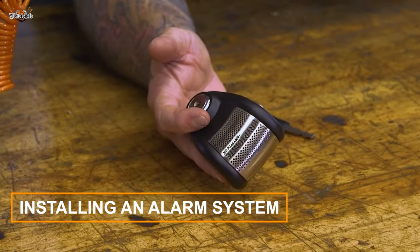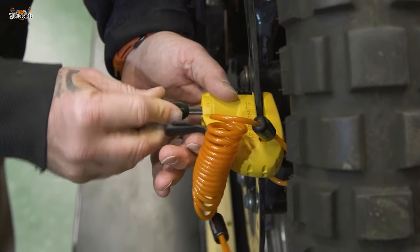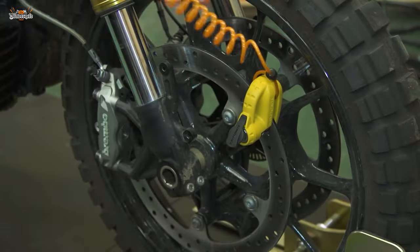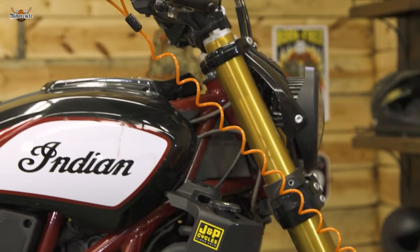Next up, consider installing an alarm system. Get yourself a reliable motorcycle alarm that includes motion sensors, proximity detection, and a loud siren. These alarms will send thieves running.